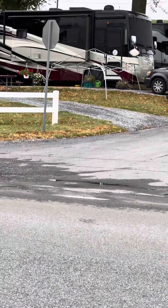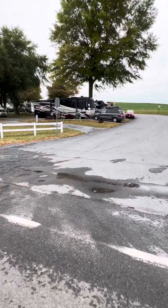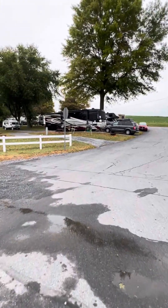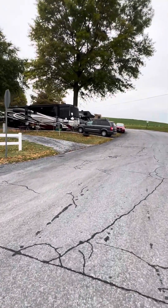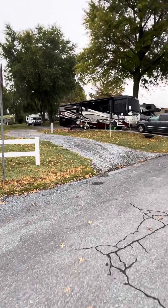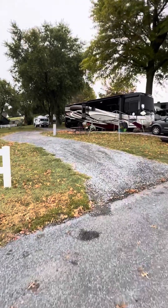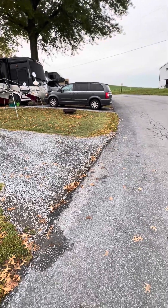This is Beacon Hill Campground — pictures are deceiving on the internet. This road is kind of busy, even at night, and the sites are not that level. When you come out, you've got a pretty good drop.